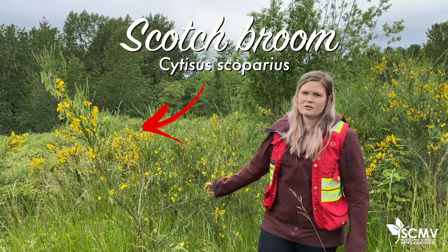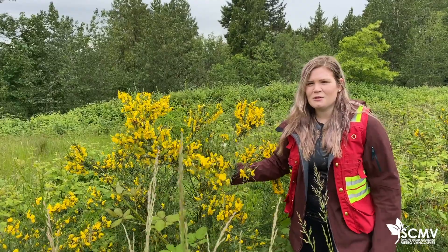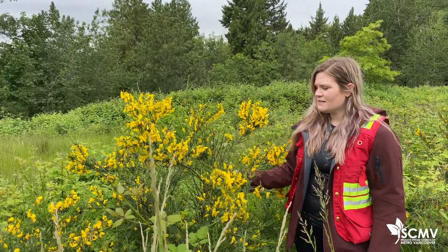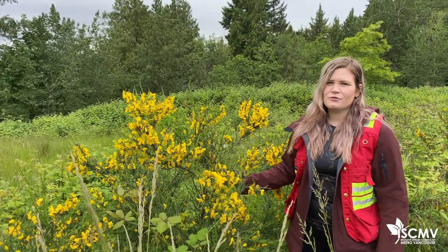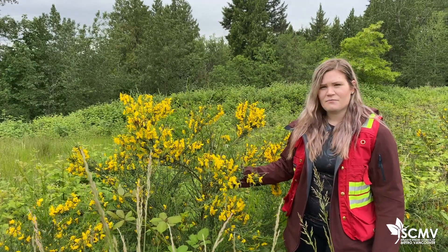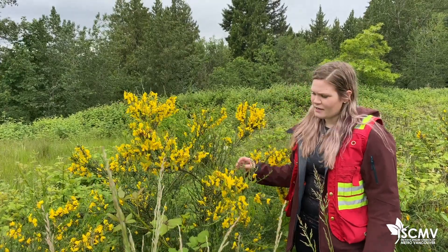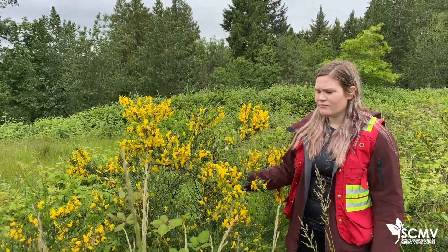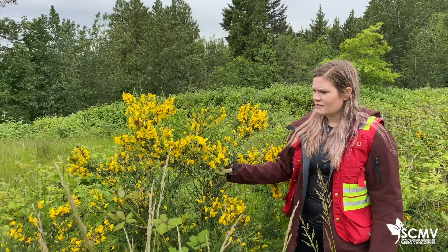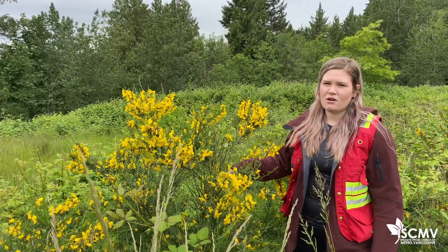Scotch Broom was first introduced to Vancouver Island in the 1850s and is now widely spread throughout the Metro Vancouver region. Patches of Scotch Broom provide minimal benefits to wildlife as it doesn't really provide a food source, and it can actually impede the movement of wildlife through areas, so it doesn't really provide any habitat for them. The plants themselves, if eaten by animals, are actually toxic.